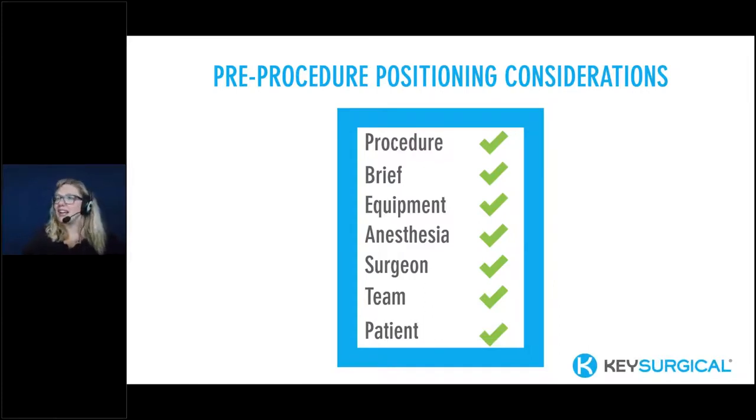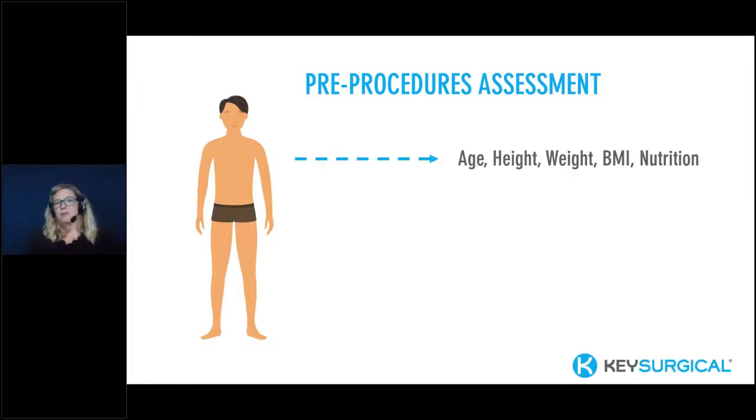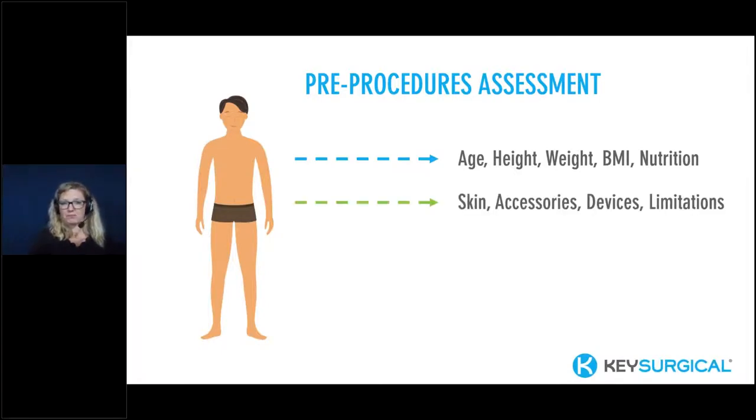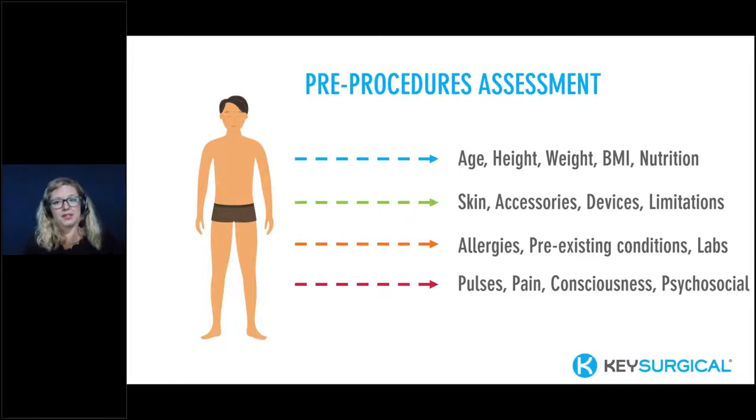Let's go through the pre-procedure assessments for our patients. The pre-procedure assessment should include at a minimum: the patient's age, height, weight, BMI, and nutritional status; their skin condition; accessories including presence of jewelry, prosthetics, or devices; internally implanted devices; and any physical or mobility limitations. We also need to know their allergies, pre-existing conditions, lab results, the presence of peripheral pulses, their perception of pain, consciousness, and psychosocial and cultural well-being considerations. Each of these assessment points can impact positioning, complications, and outcomes.